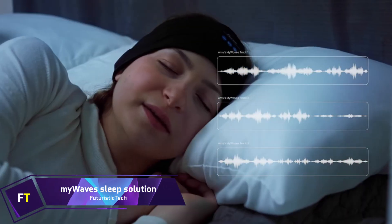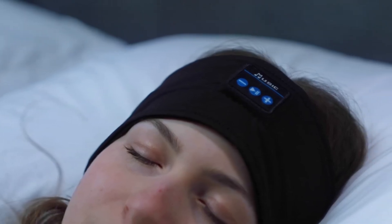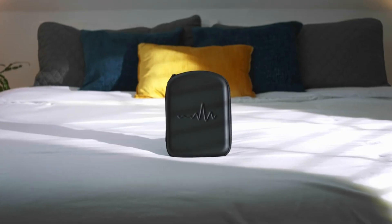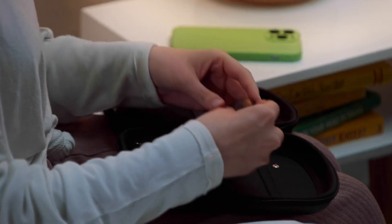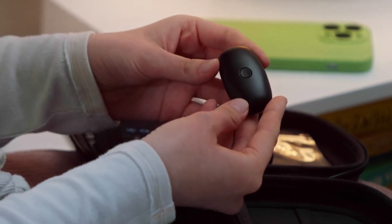My Waves Sleep Solution: if you're having trouble sleeping, My Waves can help you out with a tailored solution that employs neuroacoustic transduction research. If you're having trouble falling asleep, this device can capture your sleep waves and turn them into music. The procedure begins with an overnight attachment of a little module called the My Waves Pebble to your forehead.